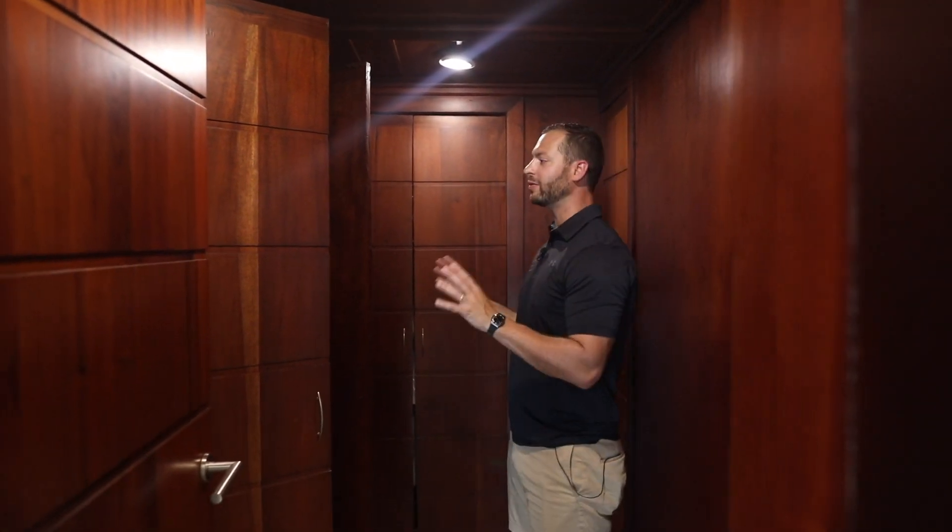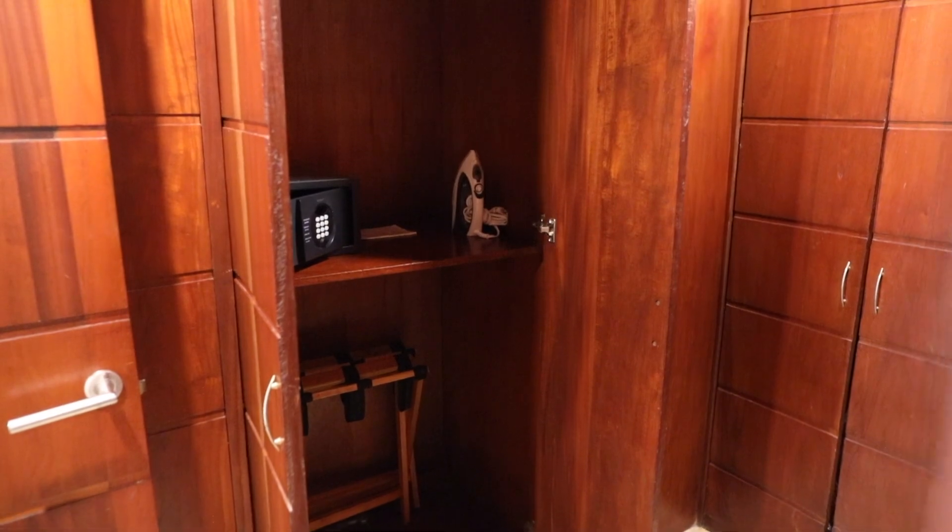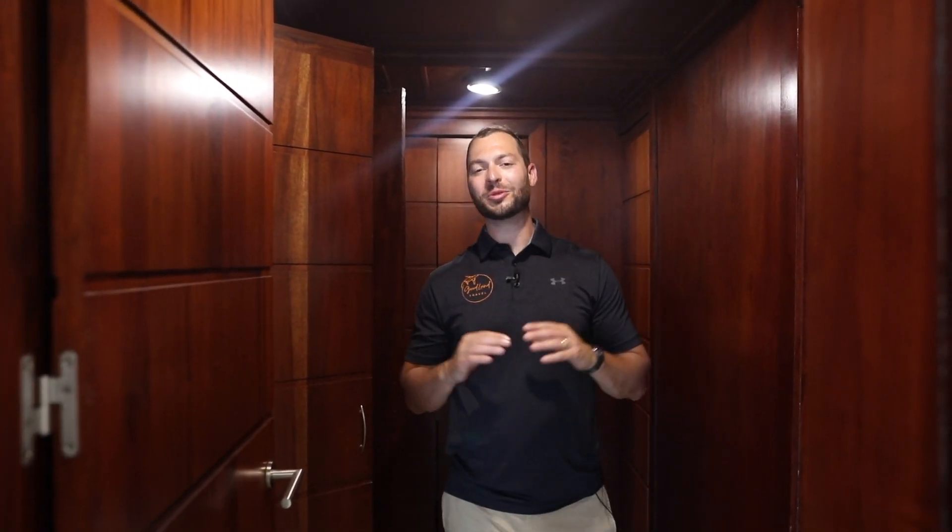In the master bedroom, you're going to have several closet spaces. You've got your standard safe and ironing board. I don't know how long you plan on staying here, but there is ample storage. You could stay a month, two months — whatever you like. I'm pretty sure there's more storage here than in my own house.